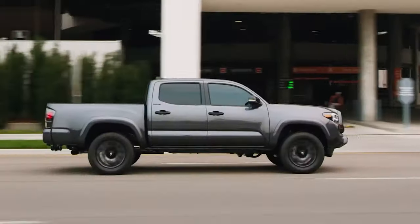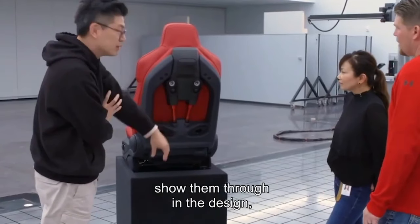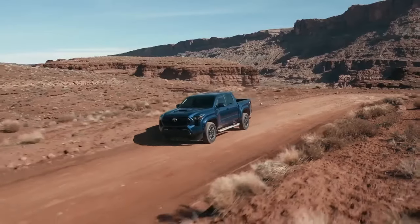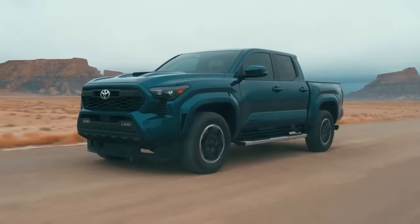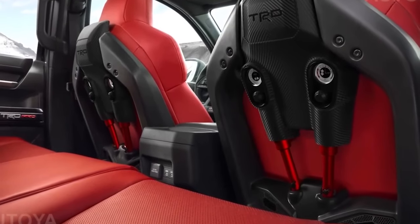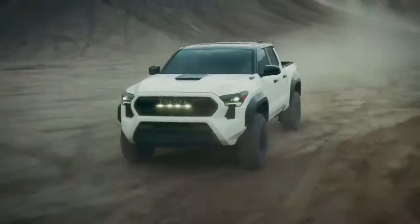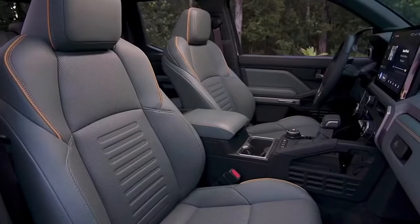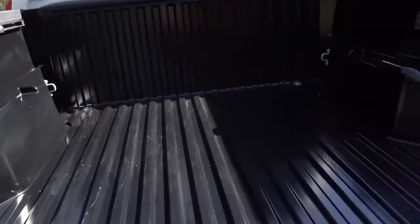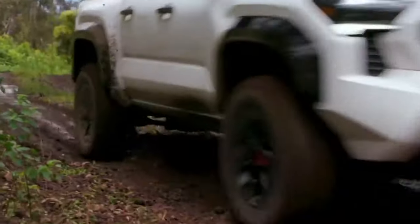To demonstrate the revolutionary comfort improvements of the isodynamic performance seats seen in the 2024 Tacoma TRD Pro, Toyota has set up a simulator at SEMA. The isodynamic performance seats were introduced for the first time on the Tacoma TRD Pro earlier this year. Depending on the user's preferences and body type, the two air-over-oil shock absorbers can be adjusted to control the vertical and lateral movement of the seat. Toyota Connected North America (TCNA) has mounted one of them to a six-degree-of-freedom simulator and gaming experience, fine-tuned using data from Toyota's proving grounds in Arizona.